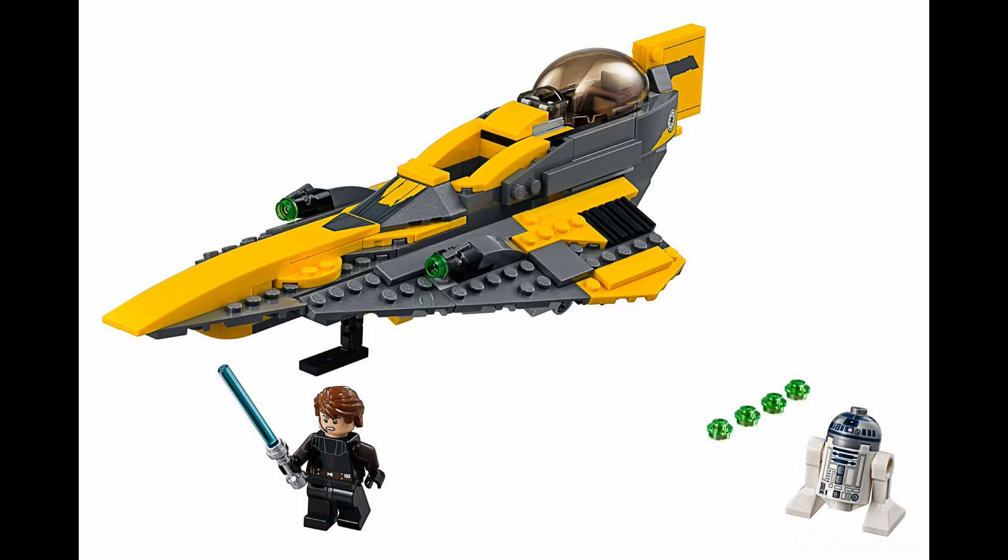This set retails for $20, just like the last one, which is pretty cool that they kept the price point the same over 10 years — especially since the piece count has jumped up to 247 pieces, making it a lot more accessible. The minifigures are pretty cool as well: we get Anakin Skywalker and R2-D2. Anakin is in his Clone Wars variant — the new version without those huge animated eyes that nobody really liked. The torso print looks a little too black in my opinion; it should be more brown. He'll also probably include an alternate face.